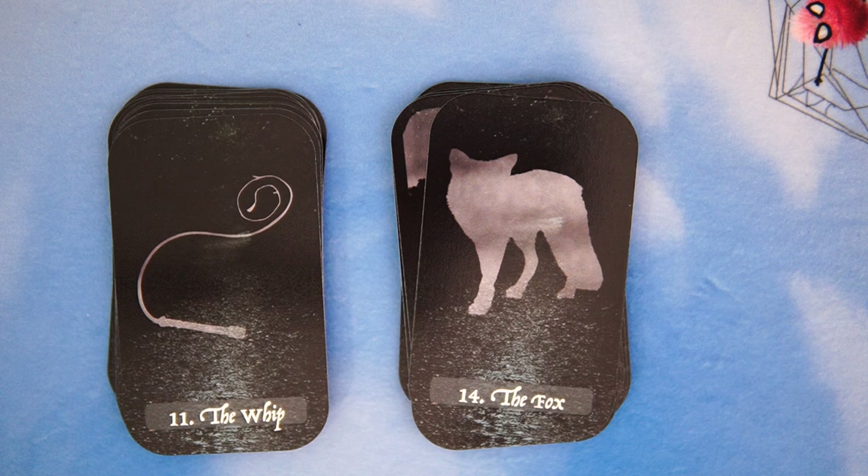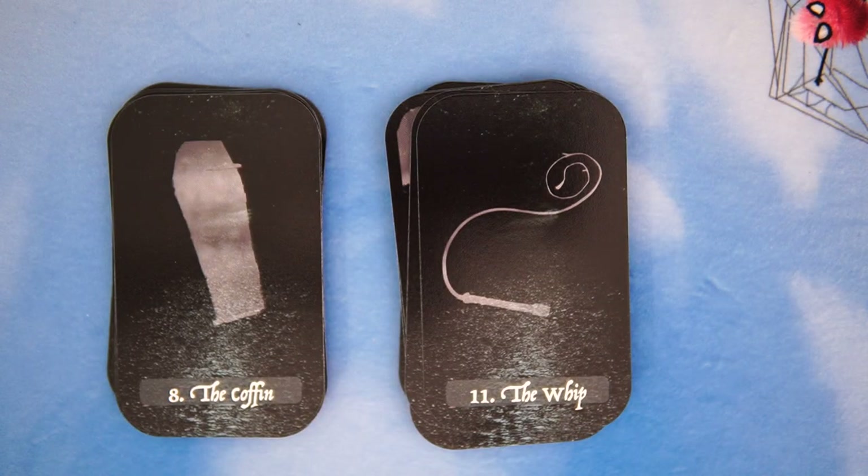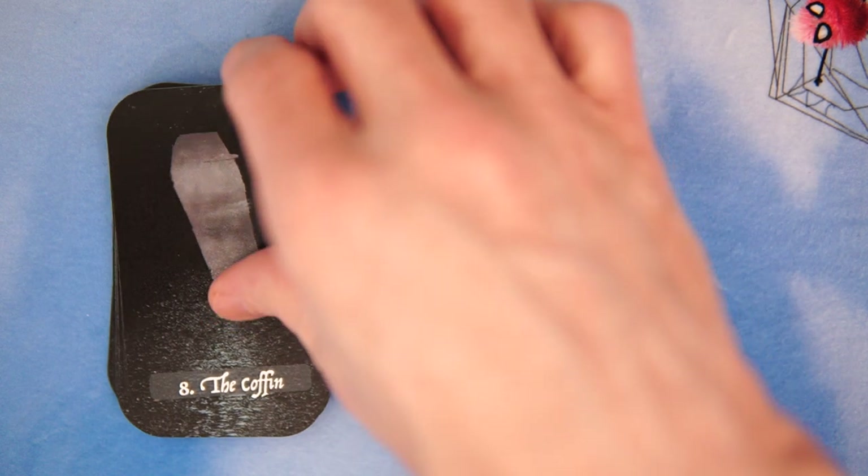And the Whip. 'Indy, throw me the whip!' So yeah, there is the whip. The Coffin is upright. It is difficult to put a long coffin on a skinny, long card when it's horizontal, so putting it vertical is kind of a thing. And it works — I like sort of the angle of it.